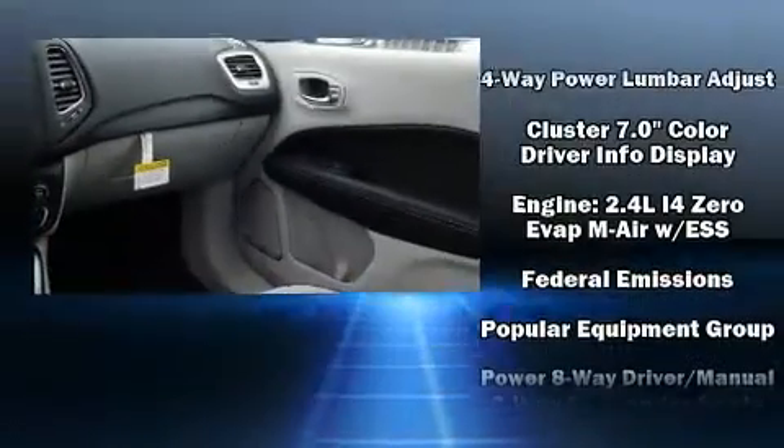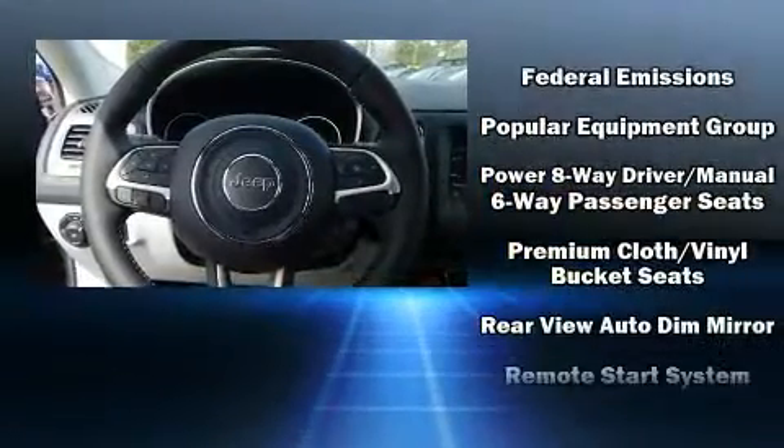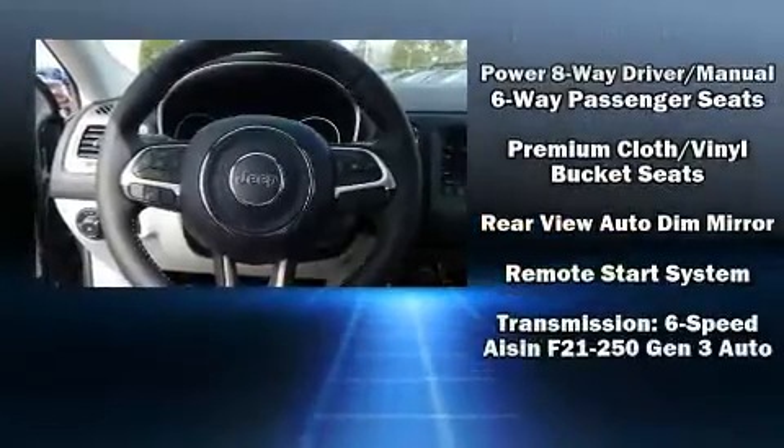Additional safety features include ignition disabling and four-wheel disc brakes with ABS. Brake assist technology provides extra pressure when applying the brakes.